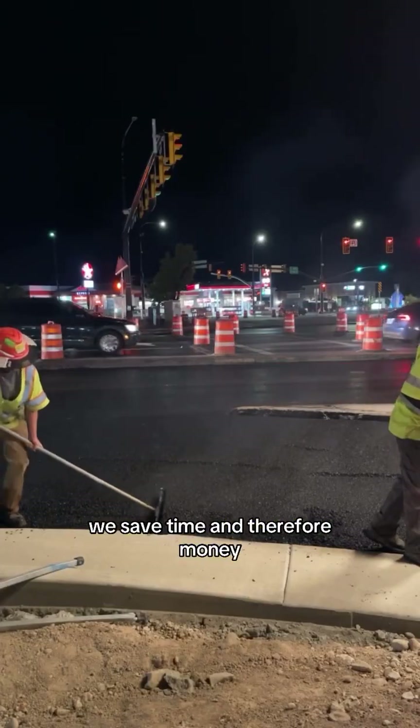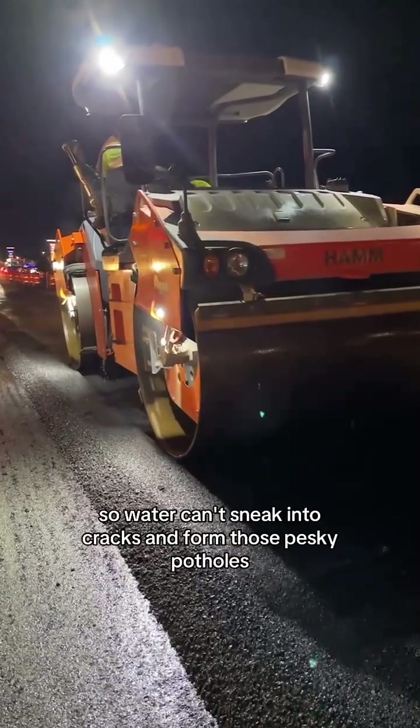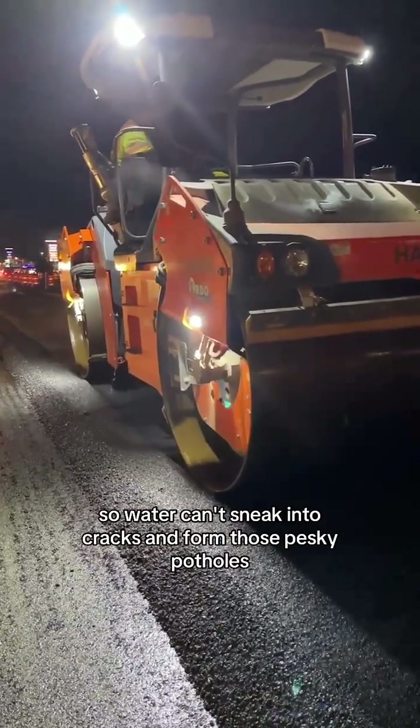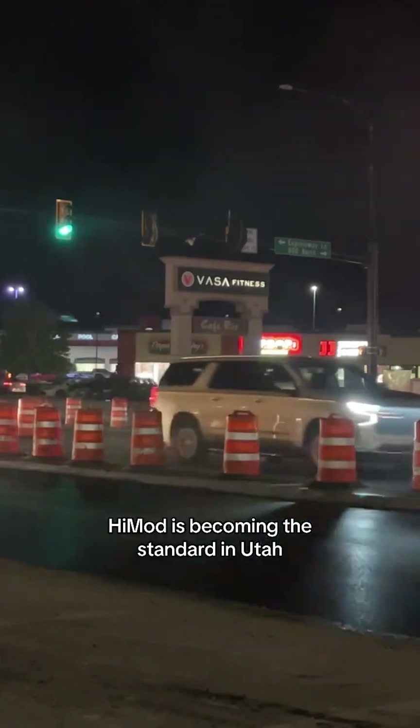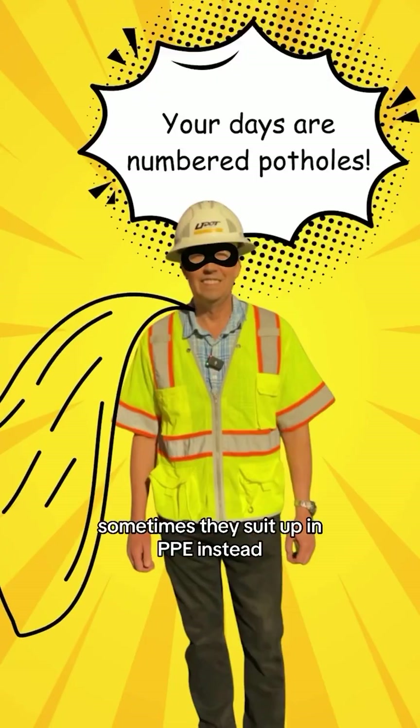We save time and therefore money by using high mod. And because of its density, the air voids are reduced so water can't sneak into cracks and form those pesky potholes. High mod is becoming the standard in Utah. Here's your reminder that not all superheroes wear capes — sometimes they suit up in PPE instead.